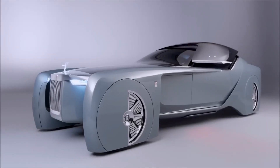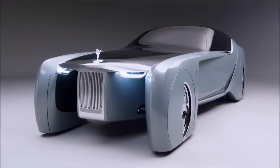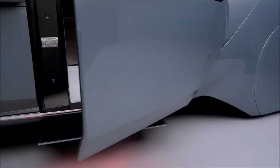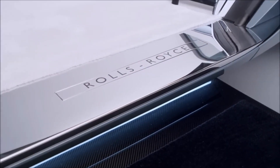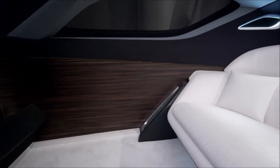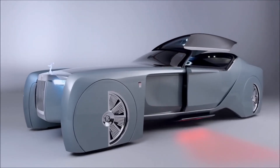Number 7: Rolls-Royce Vision Next 100. The Rolls-Royce Vision Next 100 is a concept car that was unveiled in 2016 as part of the brand's celebration of its 100th anniversary. The car was designed to showcase the future of luxury transportation, and it features advanced technologies and innovative design elements. The Vision Next 100 has a sleek and futuristic design, with a long, elegant body and a unique grand sanctuary interior. The car has no traditional doors, but rather a single coach door that opens up and forward to reveal the interior.